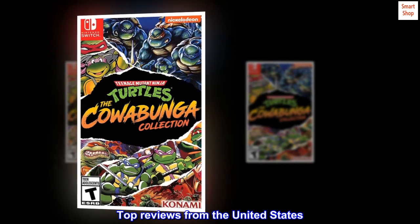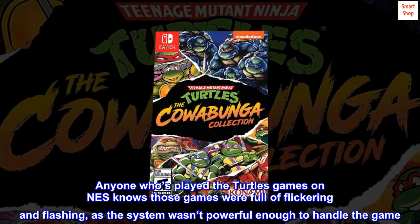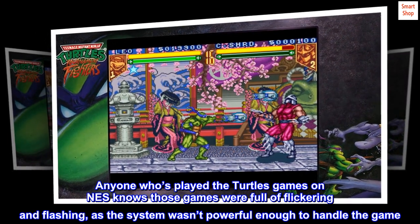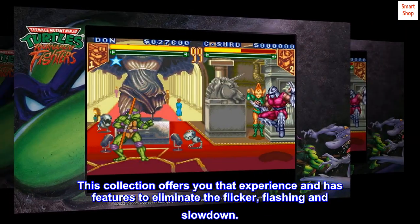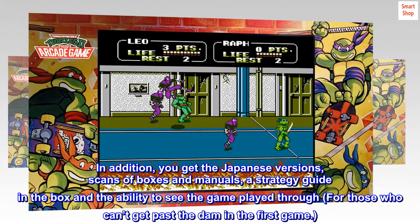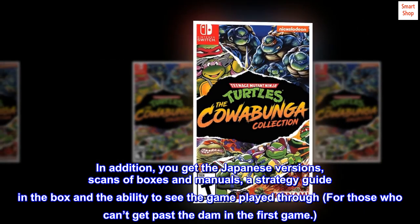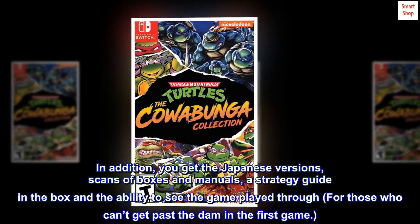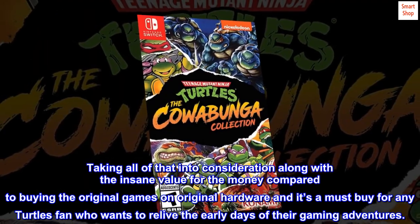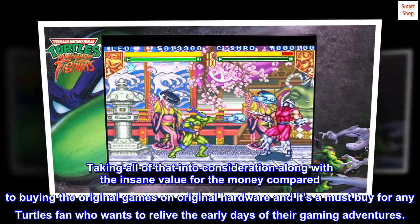Top Reviews from the United States. Yes, it's better than the originals. Anyone who's played the Turtles games on NES knows those games were full of flickering and flashing, as the system wasn't powerful enough to handle the game. This collection offers you that experience and has features to eliminate the flicker, flashing, and slowdown. In addition, you get the Japanese versions, scans of boxes and manuals, a strategy guide in the box, and the ability to see the game played through — for those who can't get past the dam in the first game. Taking all of that into consideration along with the insane value for the money compared to buying the original games on original hardware, it's a must-buy for any Turtles fan who wants to relive the early days of their gaming adventures.